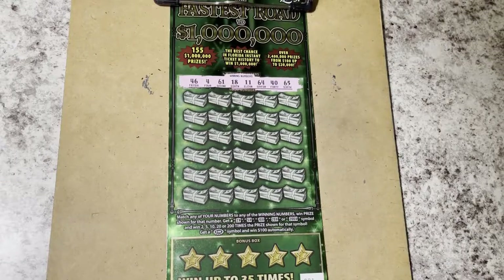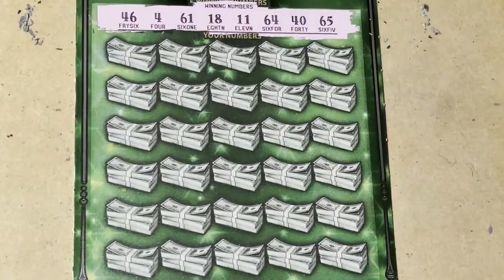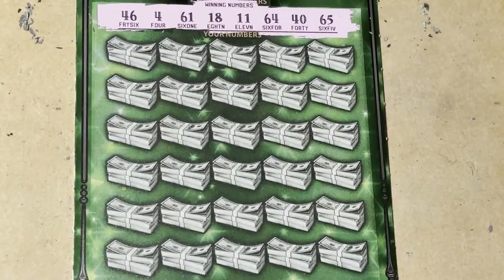Hi everyone, look what we're scratching today — 'Fastest Road to a Million.' This is a ticket that I picked up at Publix in Niceville, so let's see if it's gonna be nice to me. I hope so!